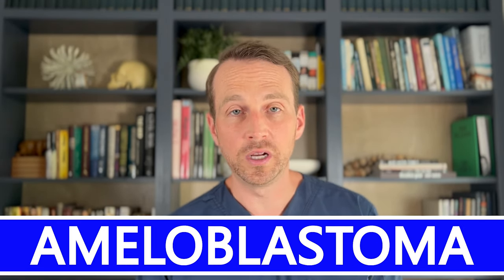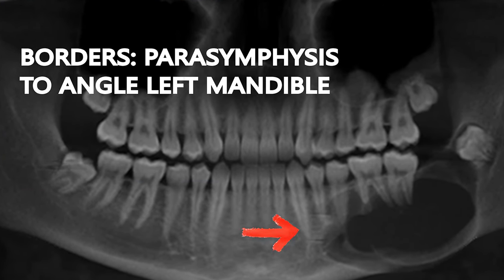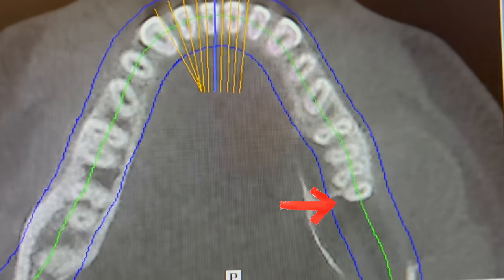As a quick recap, this patient was diagnosed with an ameloblastoma, a locally aggressive tumor in the left lower jaw. It's large, extending from the parasymphysis to the angle and causing displacement of tooth number 17. It extends to the inferior border and is also causing substantial cortical expansion.